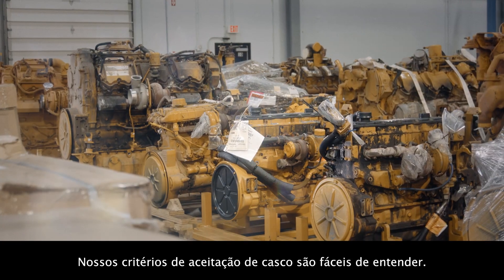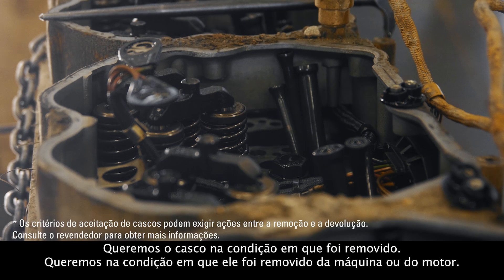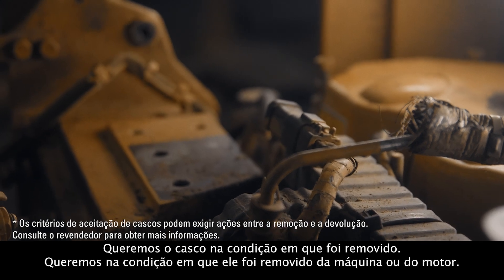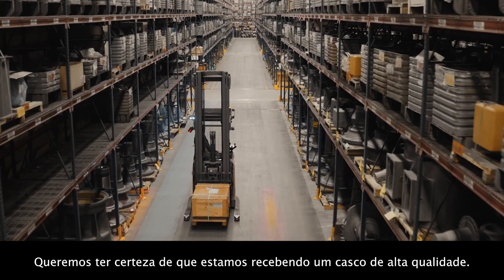Our core acceptance criteria is easy to understand. We want the core in an as-removed condition — however it is coming off of that machine or engine, that is the condition that we want it returned in. We want to make sure that we're getting high-quality core.